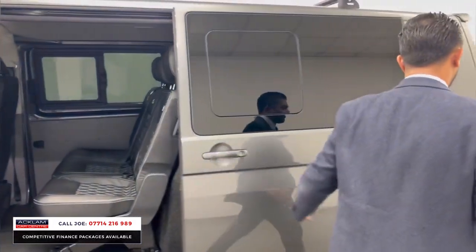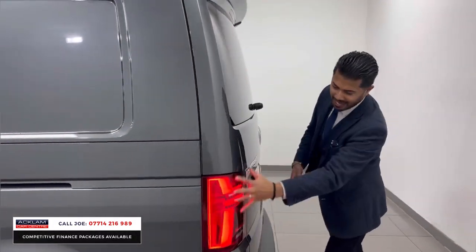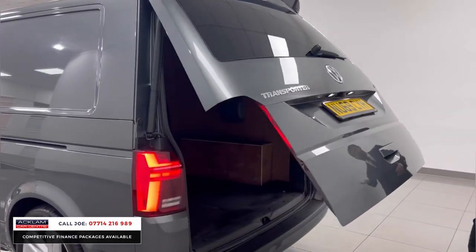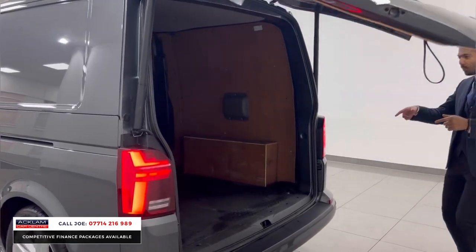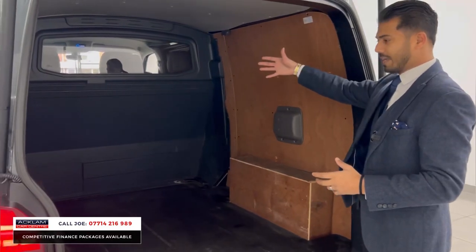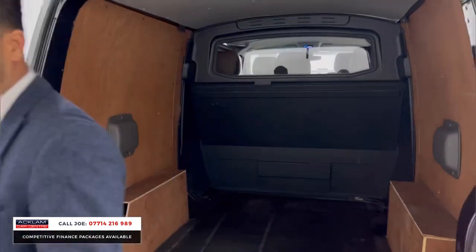It's been carpeted and there's a bulkhead just behind with reading lights. Being a long wheelbase, you have the new style LED lights on the back, a rear spoiler, and automatic tailgate with a reversing camera system. And this is what you get with the long wheelbase — this space. You've got five seats up front and you can get quad bikes, motorbikes, and all sorts of business gear in there.